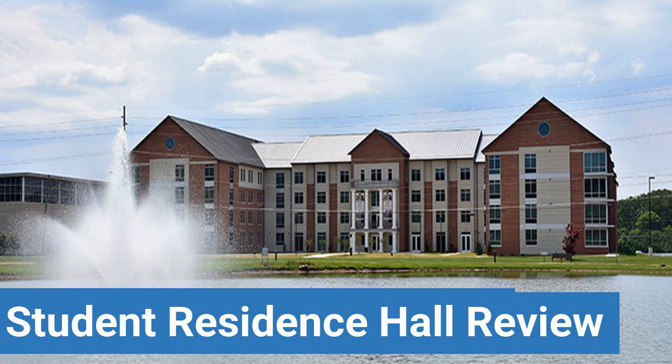This review is brought to you by DormEssentials.com — your online destination for dorm and college living tips, advice, and essential buys.